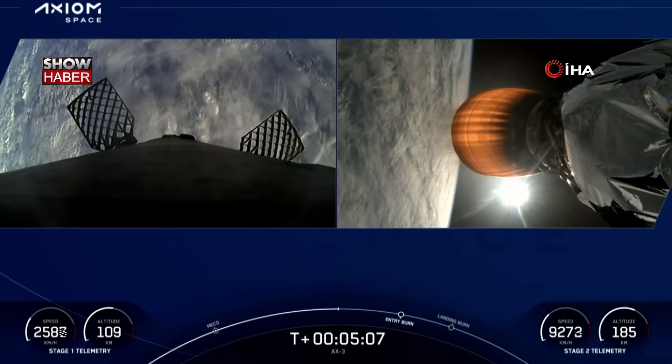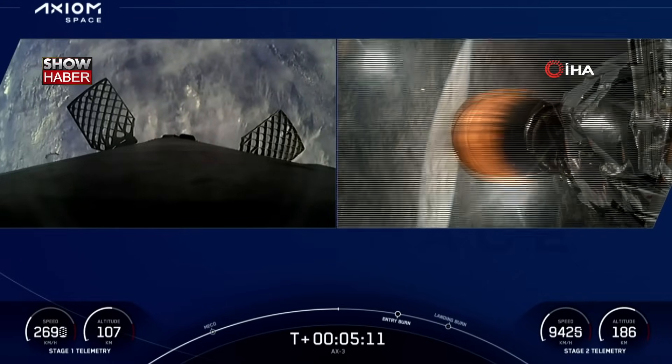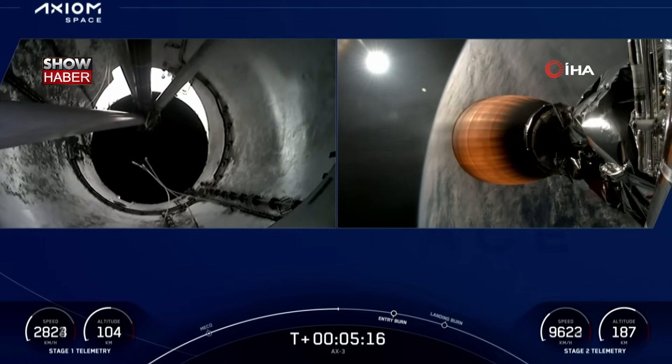These are incredible views on your screen. The left-hand side is Stage 1 making its way back to Florida, and on Stage 2 you can see that MVAC engine burning, taking our AX-3 crew to orbit.